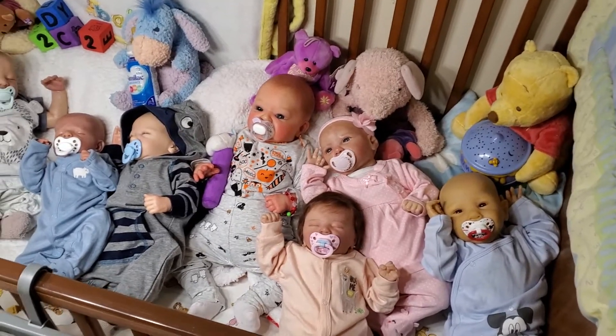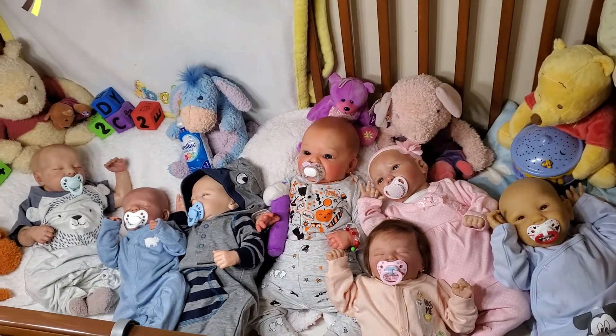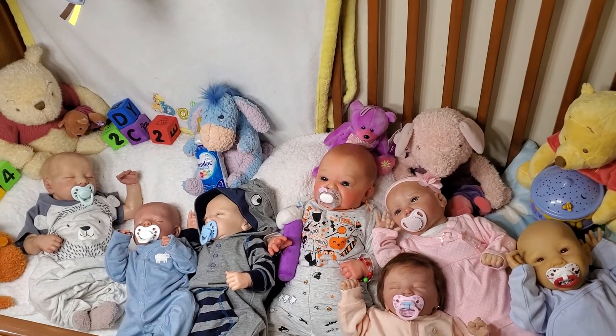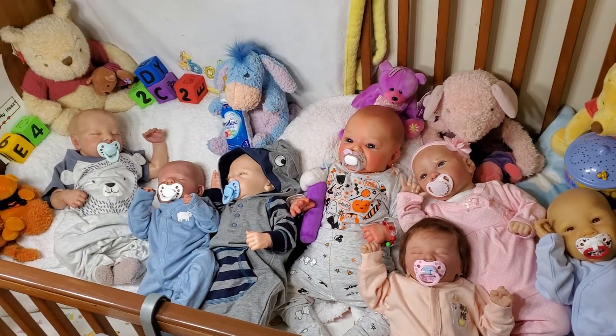Hi, welcome to Tammy's Tiny Tots Reborns. It is Tammy Talks Tuesday, and unfortunately today we will not be having a live video as I'm having a bit of a mental health week this week.